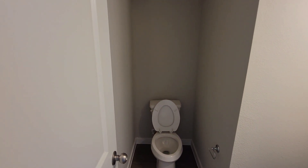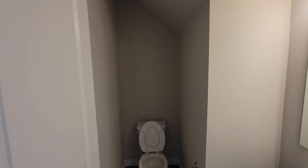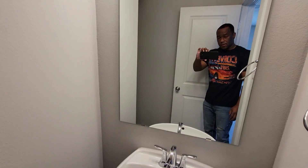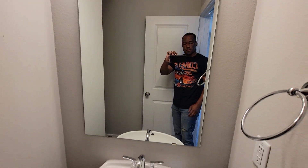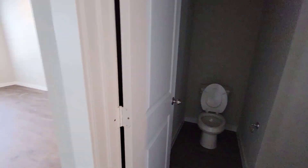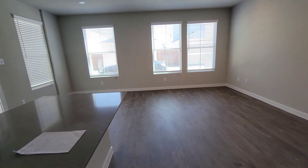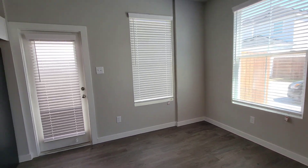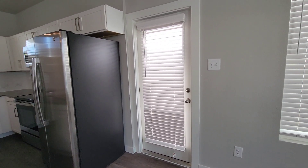This will be your half bath on the first floor. It's kind of dark over there in the toilet area, but you got the sink and everything right there. So this is a two-bedroom, two and a half bath combo.